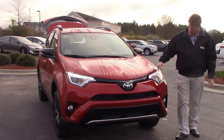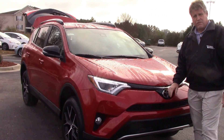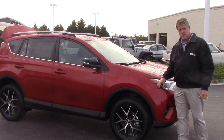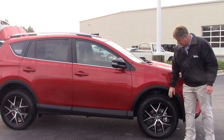Coming across the front, you've got your daytime LED running lights, fog lights, Toyota badging. This vehicle's got Toyota Safety Sense, which gives you lane departure alert with steering assist, dynamic radar cruise control, automatic high beams, and pre-collision system with pedestrian alert.